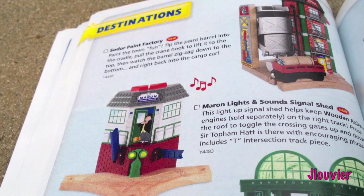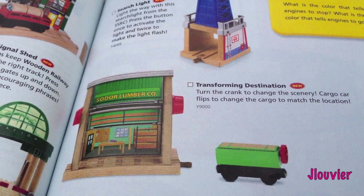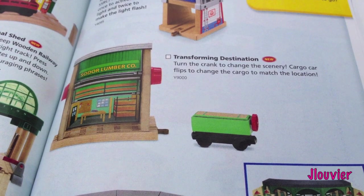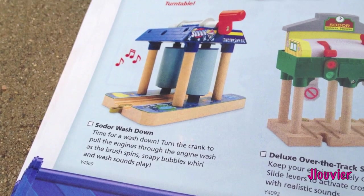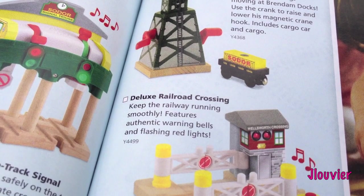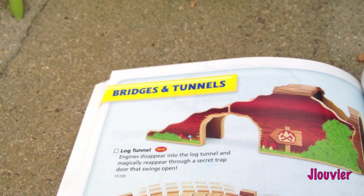Destinations: we've got the Sodor Paint Factory, which I have not reviewed yet. The Maroon Lights and Sounds Signal Shed, Knapford Station, and the Searchlight - I believe that's out right now. There's a Transforming Destination where you turn and crank it to change the scenery - the cargo car flips to change it, interesting. And the Tidmouth Sheds. Moving on: the Deluxe Roundhouse with sounds, the Sodor Washdown making a comeback, the Deluxe Over the Track Signal, Water Tower, Cranky the Crane, and the Deluxe Railroad Crossing.